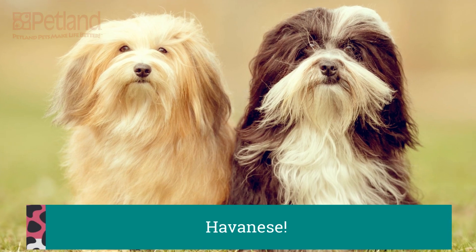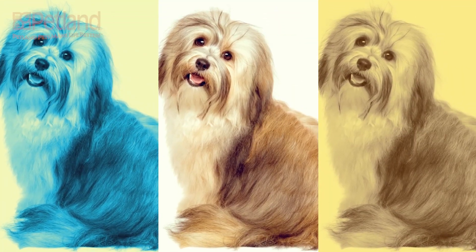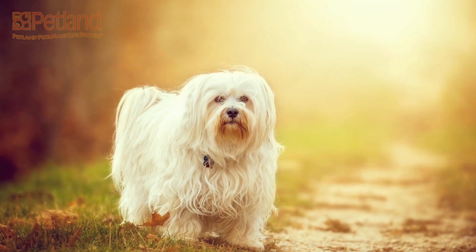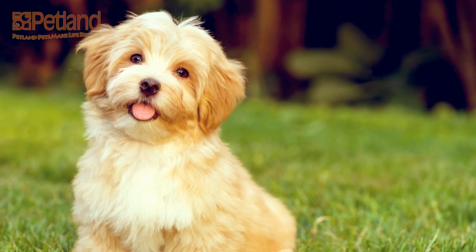The Havanese dog breed has won many admirers with his long, silky hair, expressive eyes and cuddly sides. Bred as a companion dog to the Cuban aristocrats in the 1800s, they've earned their nickname as Velcro dog because they stick so close to their owner's side.